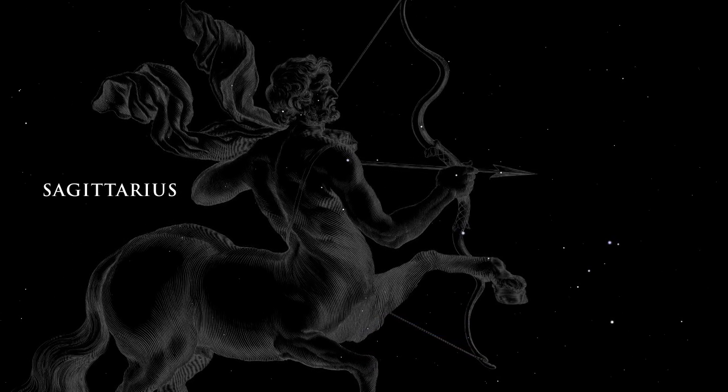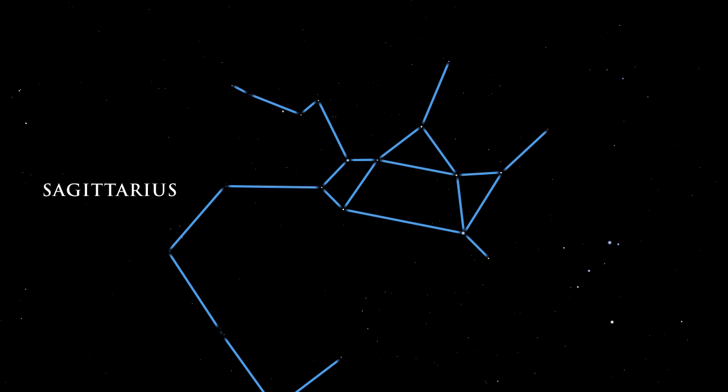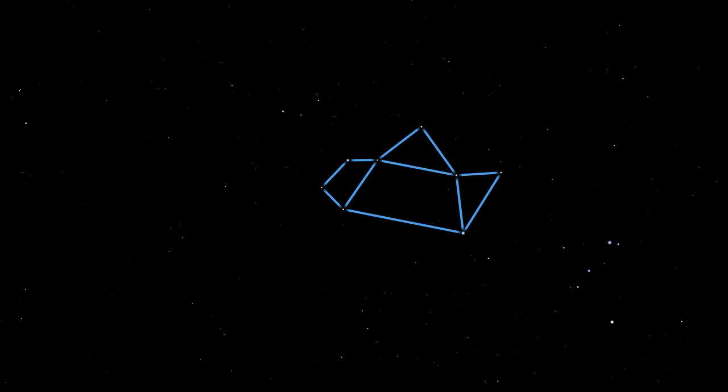The center of our galaxy lies in the direction of the great constellation Sagittarius, the archer. This area of the sky overflows with stars, globular star clusters, and bright and dark nebulae. Look for Sagittarius by finding the group of stars commonly known as the teapot. The handle, top, and spout are easy to find.